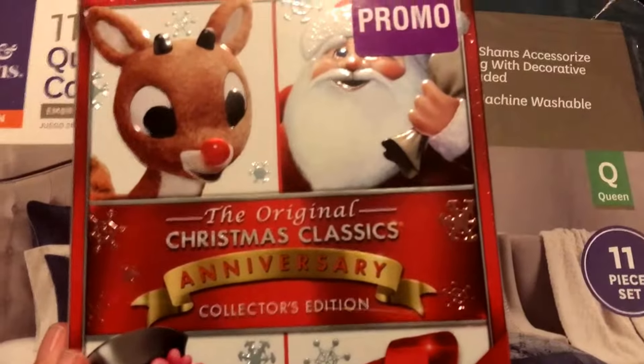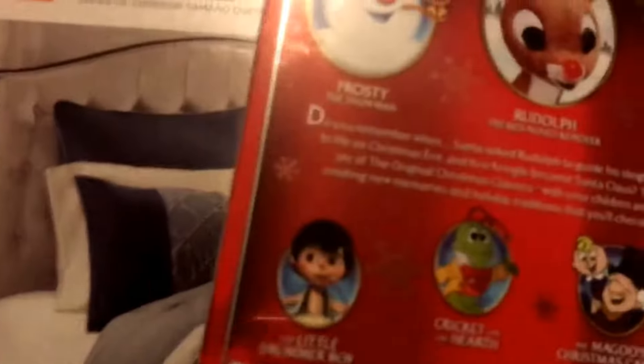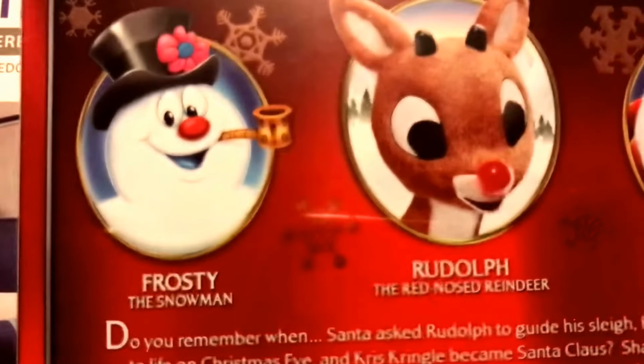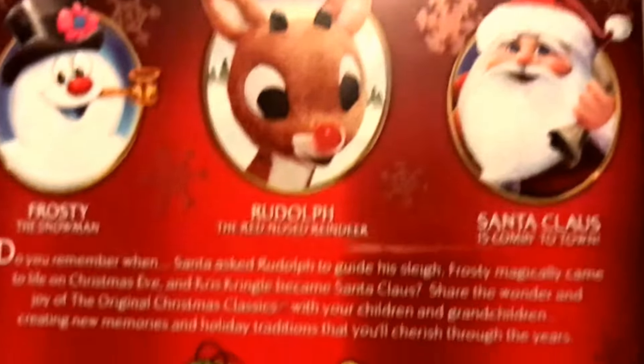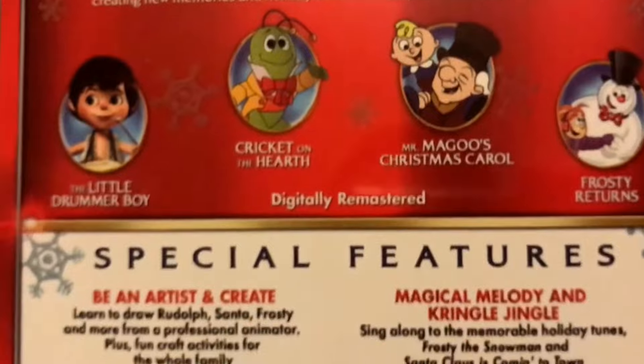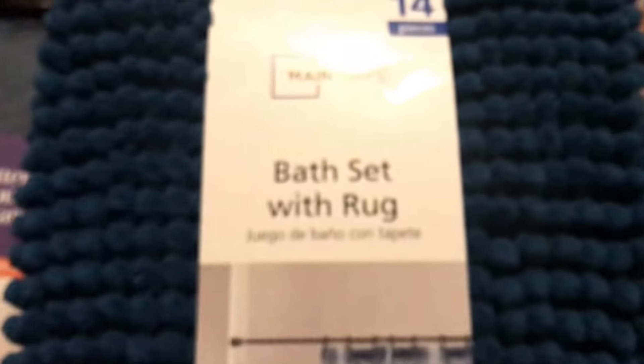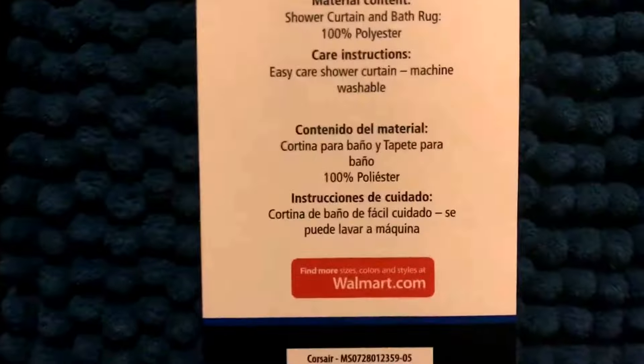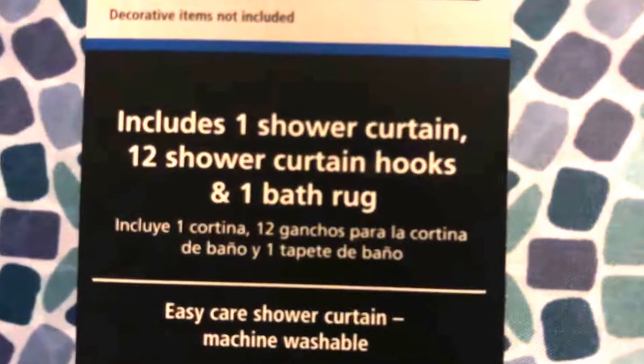I also bought a holiday collection of Christmas movies — it'll be fun to watch all those old movies. And I bought a bath set with a rug, a shower curtain, curtain hooks, and a bath rug.